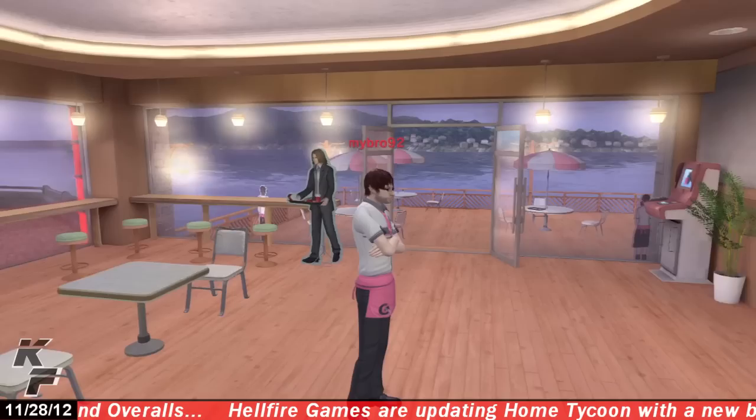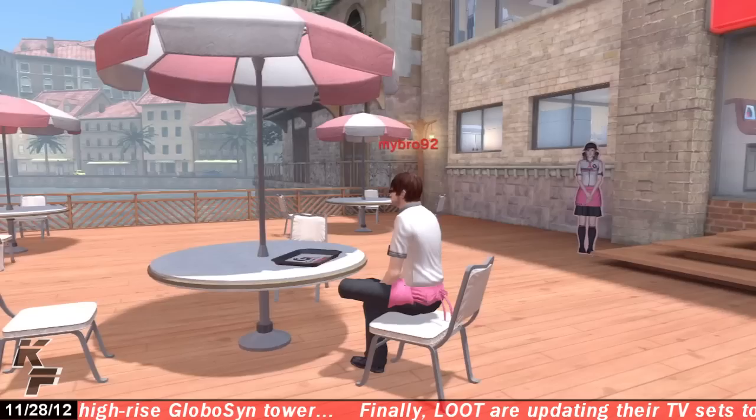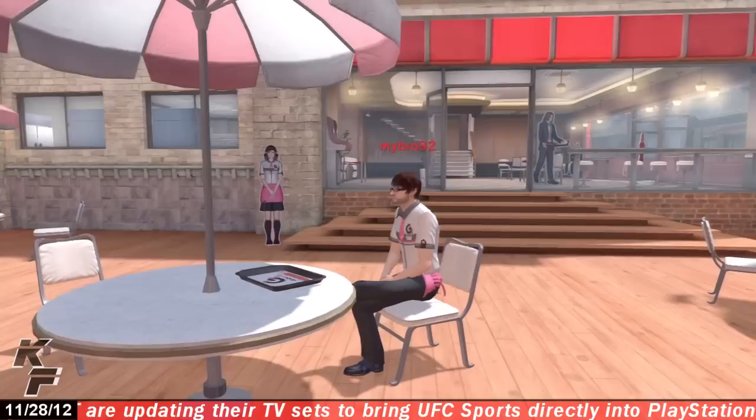If you would like to purchase this personal space, all you have to do is head over to the Grandzilla store, scroll on over to the personal spaces icon, and you will see the GZ Burger personal space available for the price of $6.99. Also, when you purchase this personal space, you will be granted new furniture items as well as ornaments related to this personal space. I hope you all enjoyed this quick look at the GZ Burger personal space by Grandzilla — I'll see you all next time, peace.